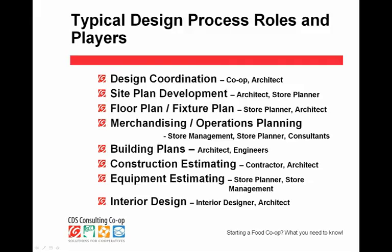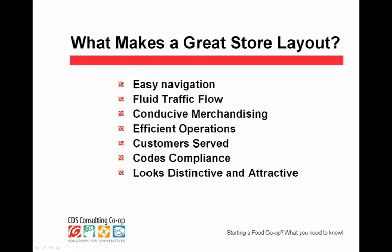Equipment estimating is something we do a lot in our office; we often get help from the store. Interior design is a separately licensed discipline, and there are interior designers that operate separate from architects, but often architecture firms have interior design capabilities. So that would be the team. The bigger your project, the more people you have — sometimes as many as 25 contributing planners and designers to a project. The whole idea is to create a great store that generates sales and is efficient in its operations.